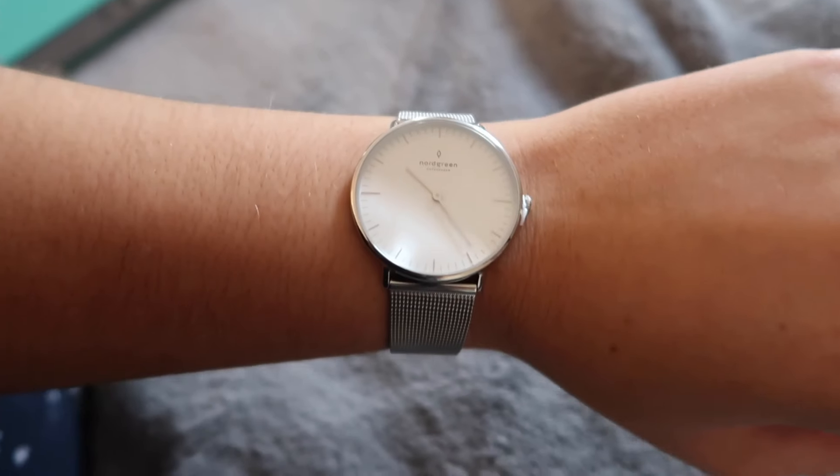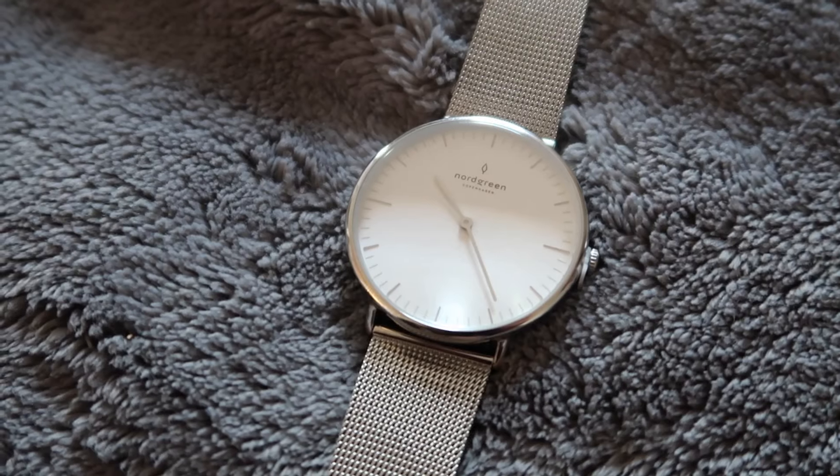This is the packaging that the watch comes in — this super luxe navy blue packaging — and when it arrives it genuinely feels so expensive. The watches are super customizable; you can design them to your own liking, your own colors, your own straps. I went for a super beautiful silver mesh design with the native face, and I can't even explain how luxe and high quality this feels. Silver is so timeless and classy.